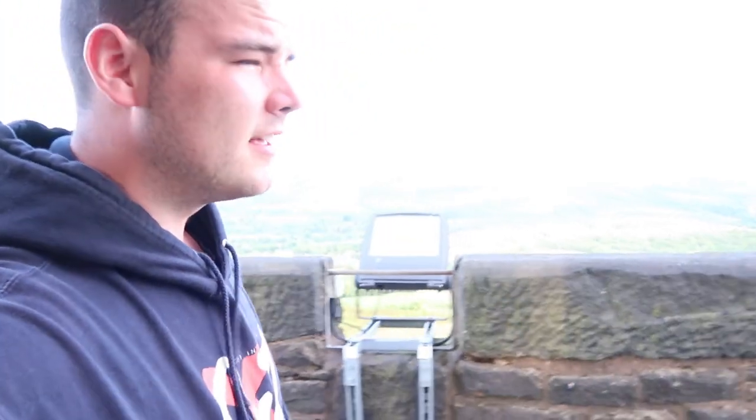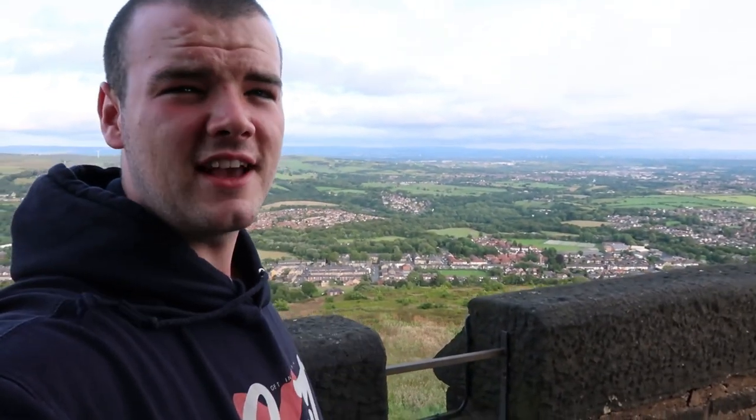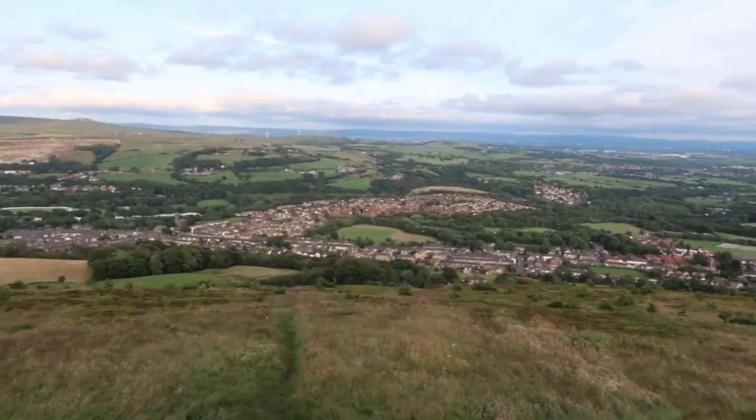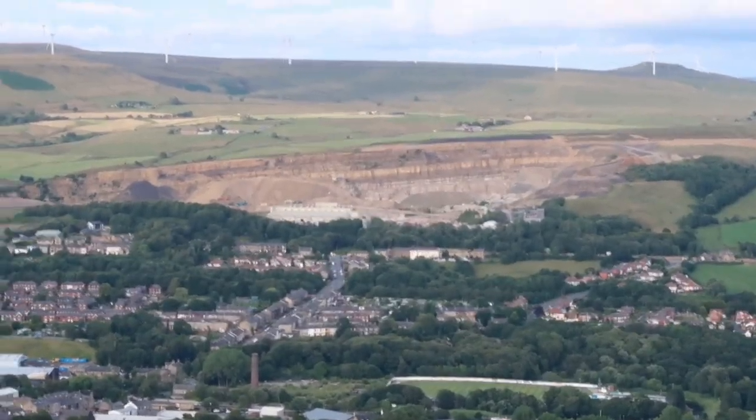Just come up the first set of stairs and you can already hear the wind racing through the stone and the building. This is the first floor — clear view, though you probably can't hear me because of how windy it is. I'll show you some shots from around each side. Remember, we're only first floor up here, but you can see Ramsbottom, you can see Bury, you can see the quarry.